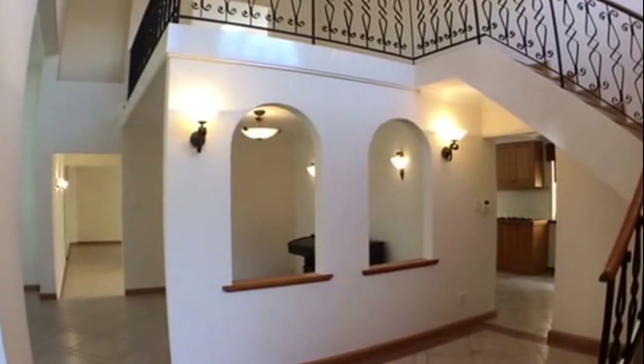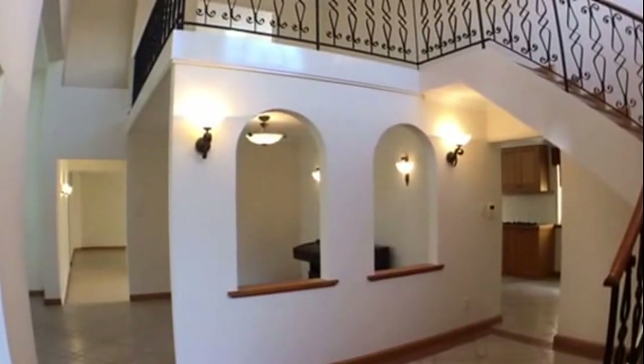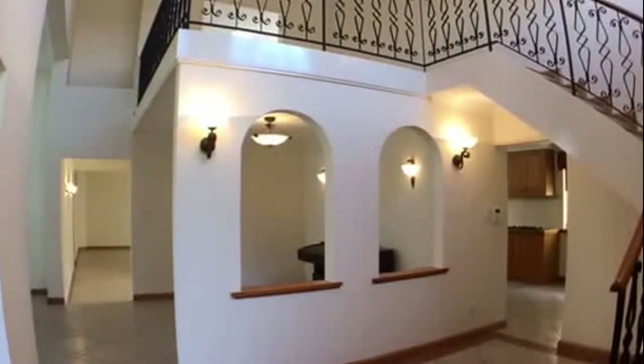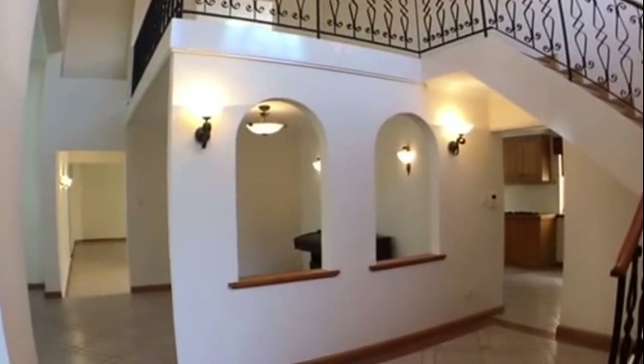Off of this area is a passageway over to the left. To the left is your second bedroom. Next to this is your laundry, then your second bathroom, and then next to your second bathroom is your third and fourth bedrooms. So let's take a walk through.